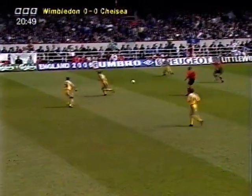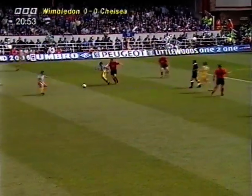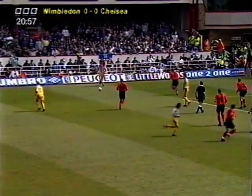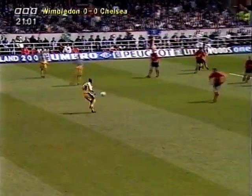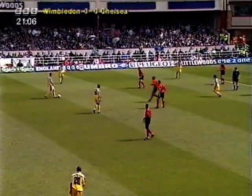Newton, back again to Zola, survives the tackle. Wise, Clarke out left, Hughes jostling for position in the middle here. Newton again, Di Matteo spinning away to our side of the pitch.